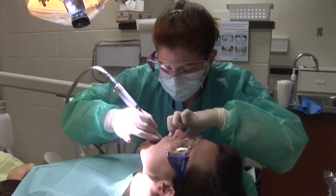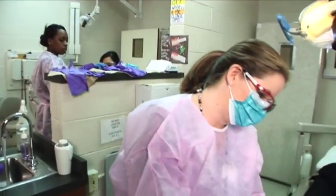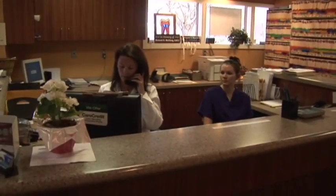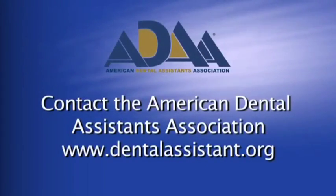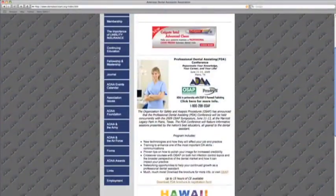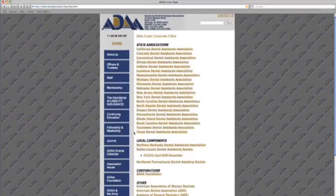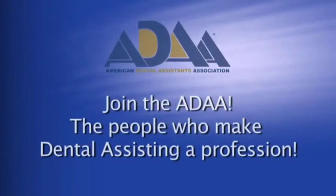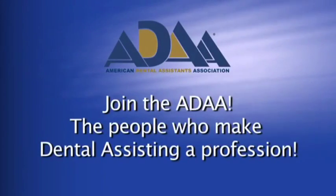Contact your nearby educational facility — your community college is a good place to start. Contact the American Dental Assistance Association at their website, www.dentalassistant.org, to link to the American Dental Association for a list of accredited programs in dental assisting. Join a growing profession and then join the ADAA, the people who make dental assisting a profession.